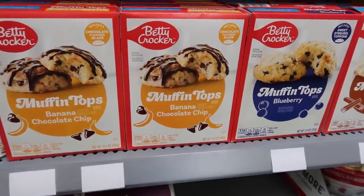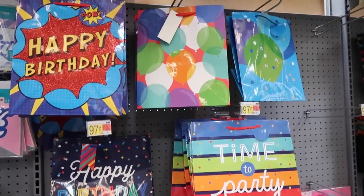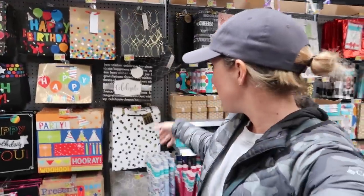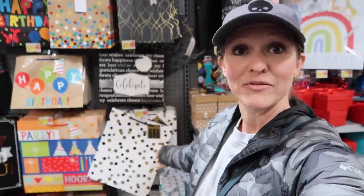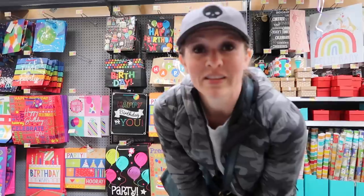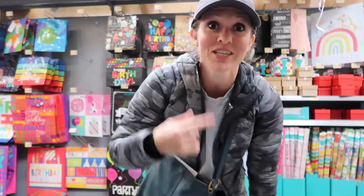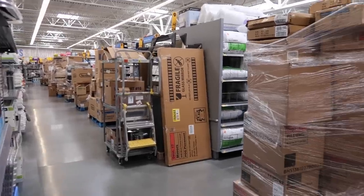One of my favorite deals at Walmart — these are the 97-cent gift bags. They come in small bags, large bags, in a variety of seasons: birthdays, neutral, baby shower stuff. Now that Dollar Tree is $1.25 a bag, these at 97 cents absolutely beats Dollar Tree. Come here to get your gift bags instead of Dollar Tree.